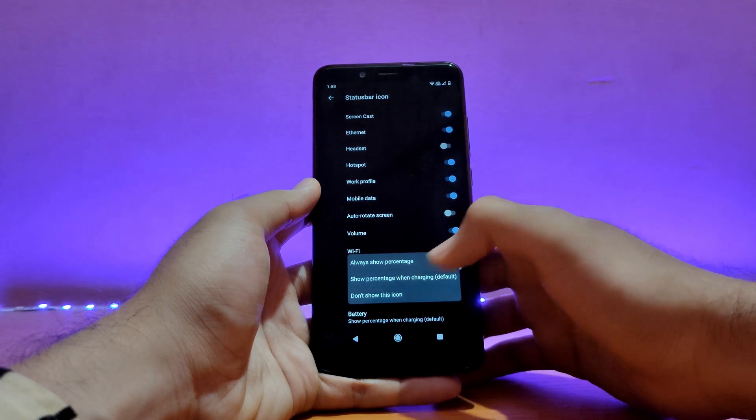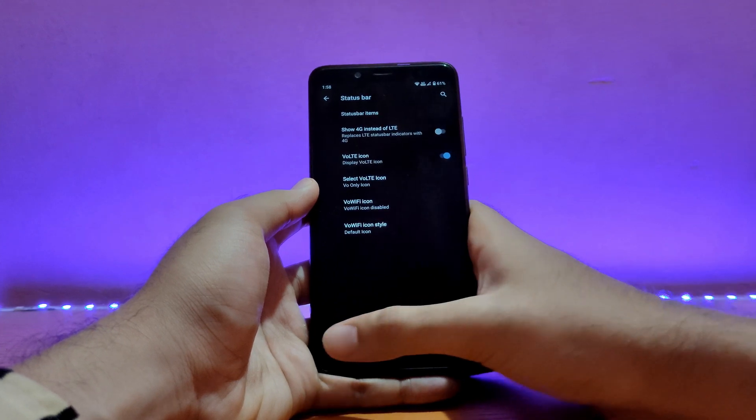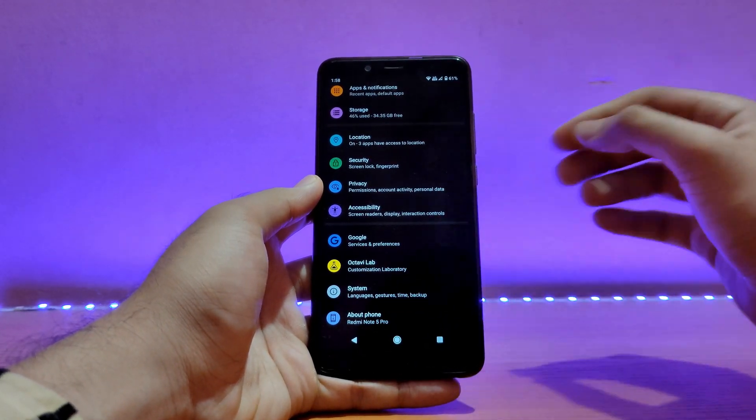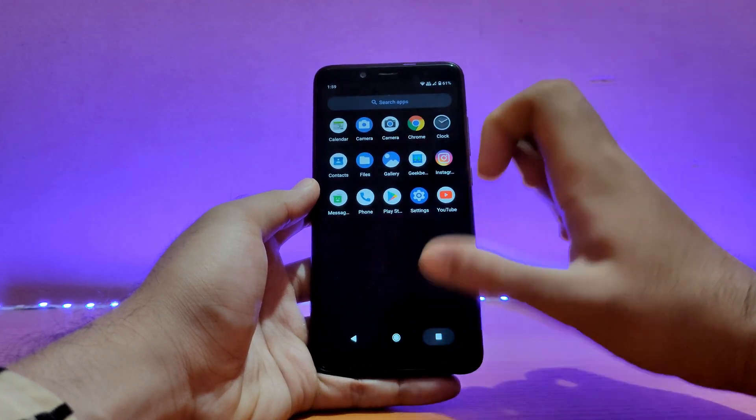Here is the battery percentage setting — show battery percentage, always show battery percentage. Talking about other stuff like Wi-Fi, Bluetooth, etc., everything is working absolutely well. I didn't have any issues with Wi-Fi, Bluetooth, or anything like that.